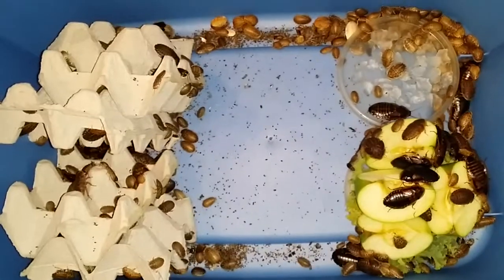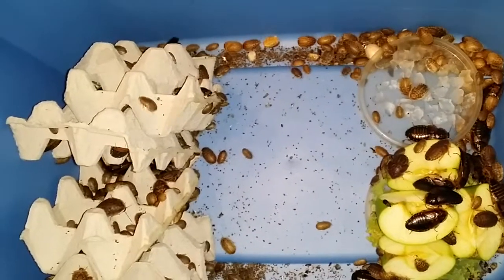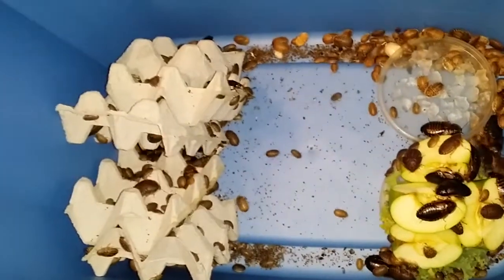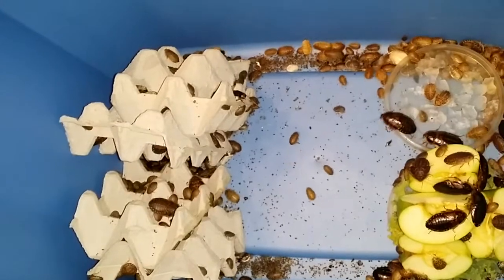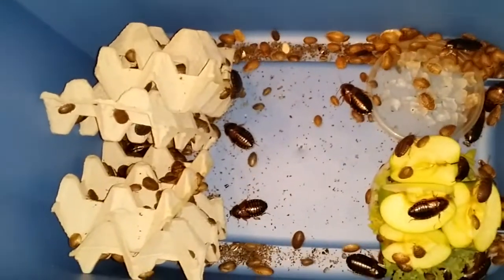I had these guys in a 16-quart Sterilite tub at one point. I just bought this blue tub — it's a bit bigger. It's a 10-gallon tub, so it's pretty big.